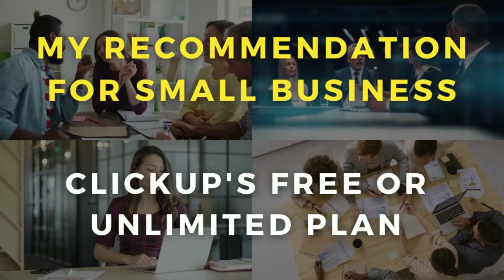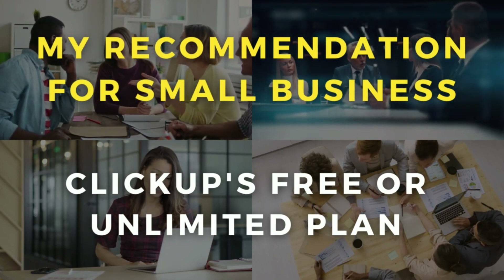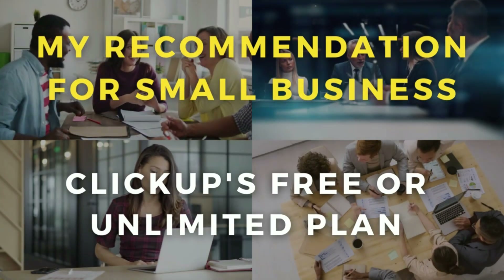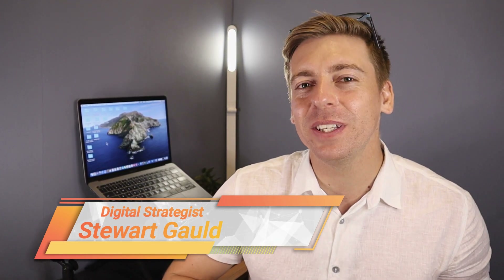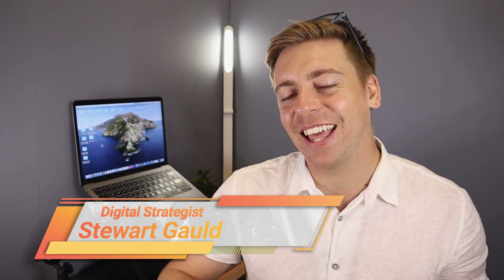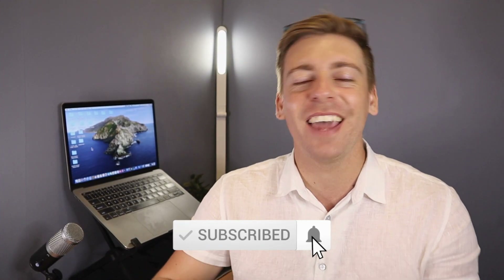Do you agree or disagree? Let me know your point of view in the comments below. And there we have it — that is it for this Monday.com vs ClickUp comparative guide. If you have any questions make sure to pop them down below. Thank you so much for watching all the way through to the end — if you got value, leave a like and subscribe to the channel. Take care guys!